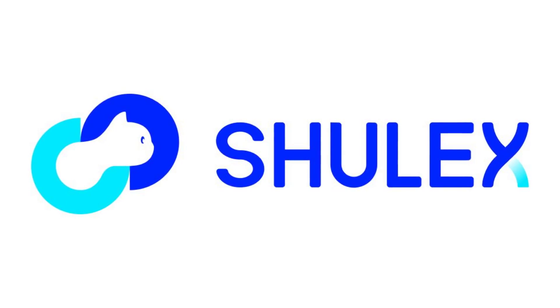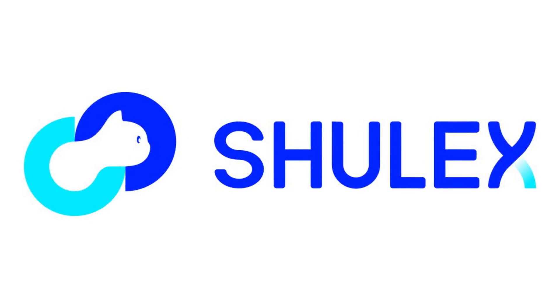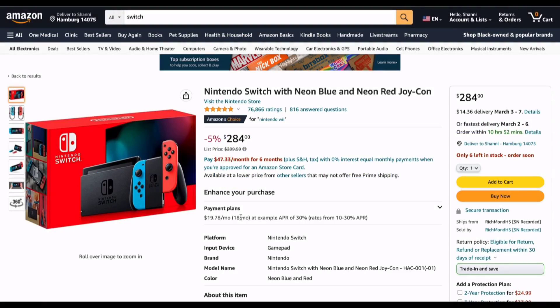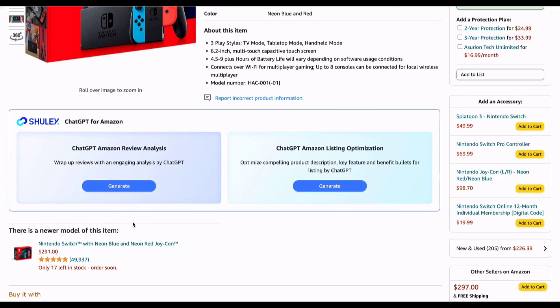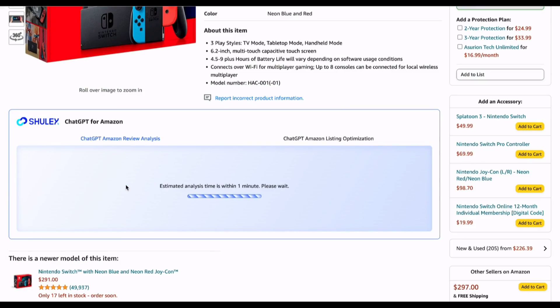The first ChatGPT toolkits for Amazon sellers. ShullX provides a quick and easy way to get product reviews from Amazon with ChatGPT, and the review analysis and listing optimization functions are just below the product image. With a single click and no manual import, ShullX will automatically generate analysis using ChatGPT.